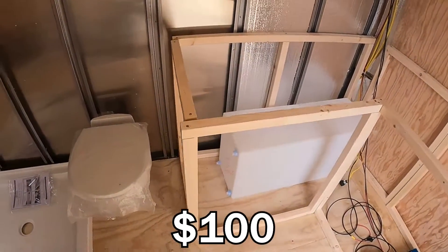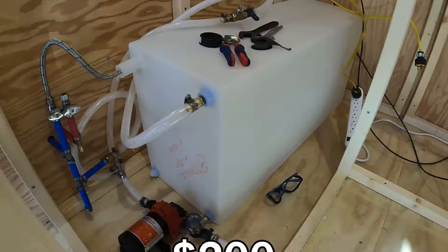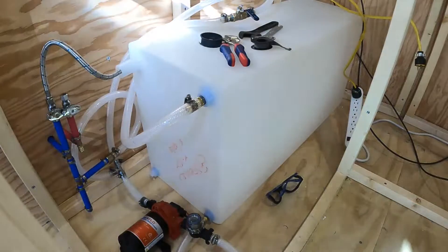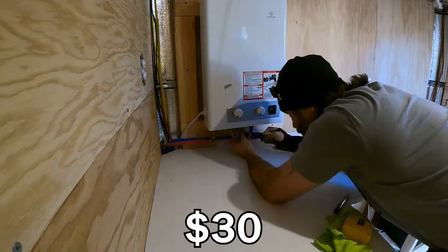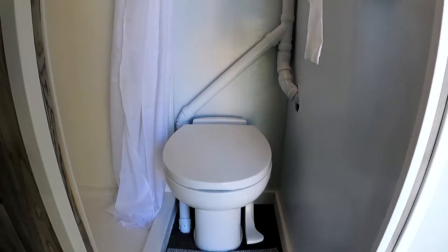The fresh water tank was $100. The pump was $70. Then there was another $200 in plumbing. Finally, the water heater was $270 with about $30 in venting materials. All those features added up to a pretty comfortable bathroom.